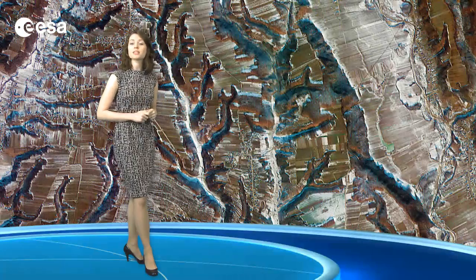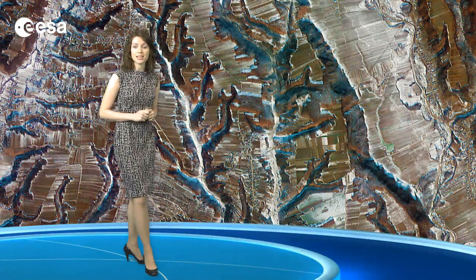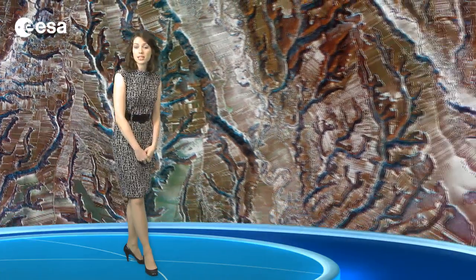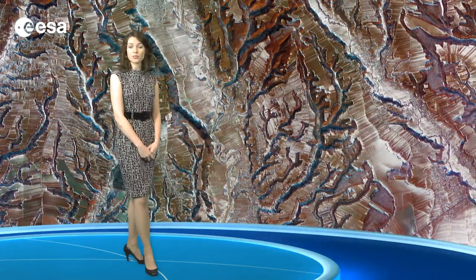During communist rule, this area's arable land was divided into large plots for state-owned large-scale farming. But following the downfall of communism in Romania in 1989 and the subsequent privatization of land, these plots were fragmented. Romania became an ESA member state on the 22nd of December of 2011.